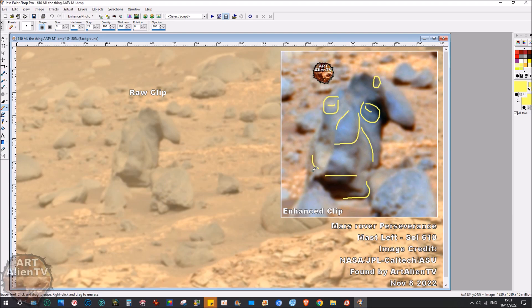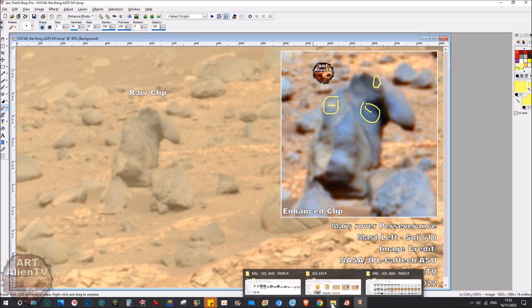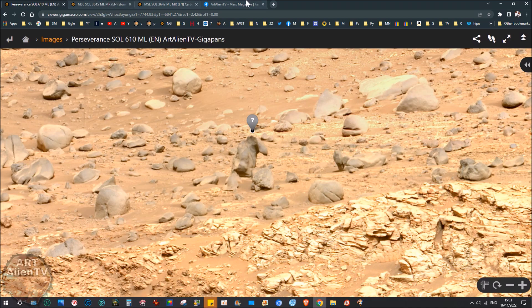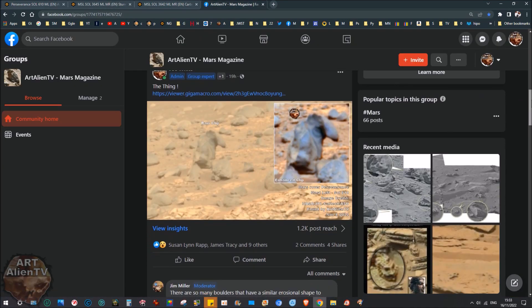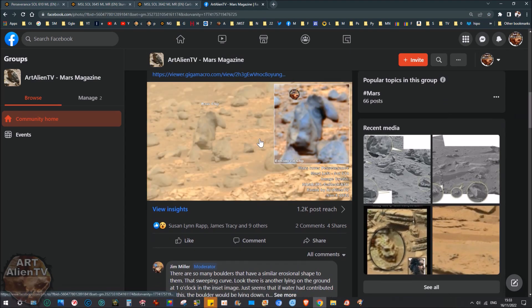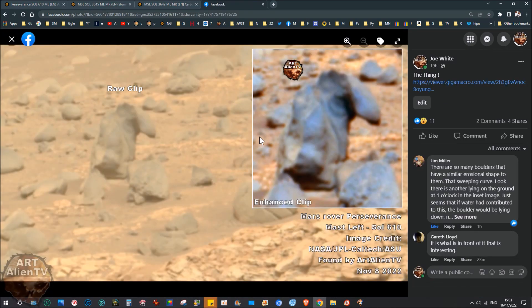It's just super weird. I put this up on the Mars Magazine yesterday — I actually found this a while ago but it took me a while to do the gigapan, so that's why I'm only showing it now. It's very very strange. I spotted it on the 8th, which was a few days back, and the more you look at it you think — well, okay, we know there's erosion on Mars.